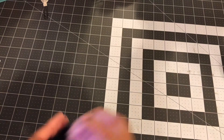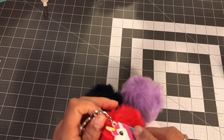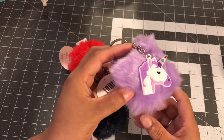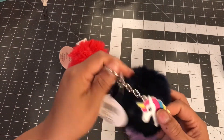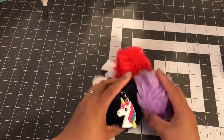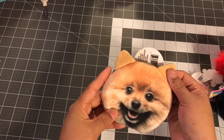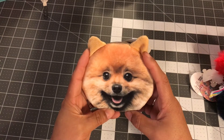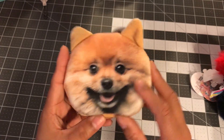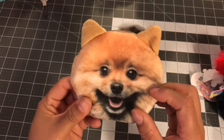Over at Dollar Tree I found these keychains. I got the pink one with a unicorn, the purple one with a unicorn, and then the navy blue one. Then I decided to get this little coin purse because I have a Pomeranian and this picture looks just like her. Her name is Foxy, she's 12 years old, and I'll put her on camera so you guys can see her eventually.